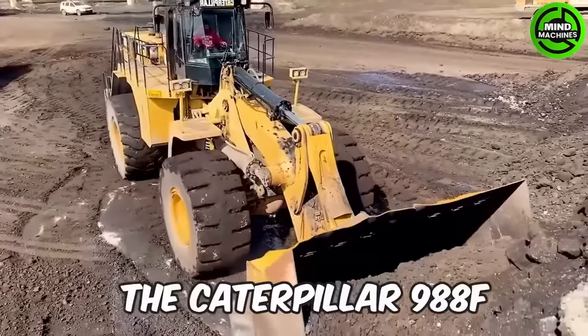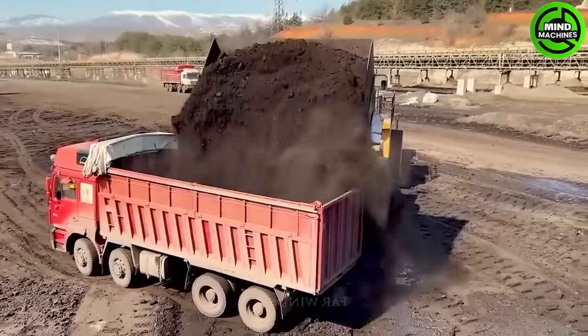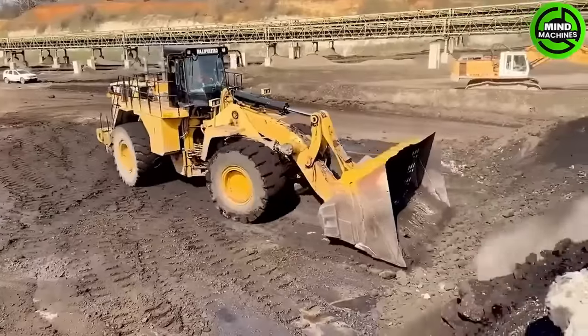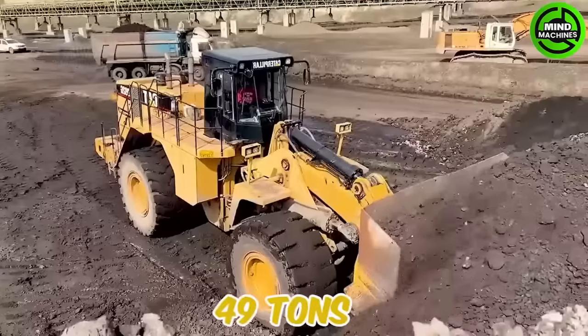The Caterpillar 99F is another substantial loader produced by Caterpillar Incorporated. The operating weight of the Caterpillar 99F varies depending on the specific version, but is approximately 49 tons.